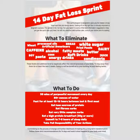Things that we ultimately want to eliminate: processed oils, wheat, artificial sweeteners, caffeine, alcohol, bread, white sugar, fried foods, dairy, fatty meats, butter, soft drinks, juice, condiments, energy drinks, corn, pastas, soy.